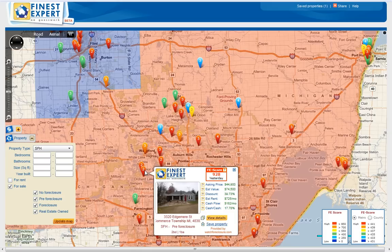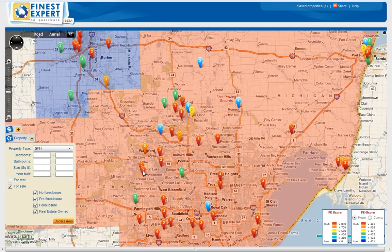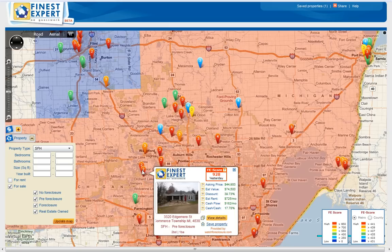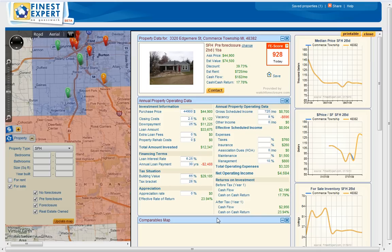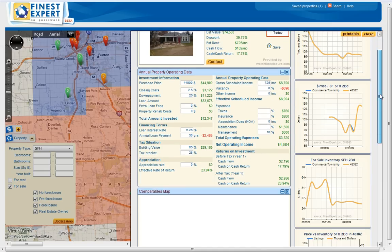The estimated rent is $725 per month and cash flow is $182 per month. Definitely you cannot find such deals in Canada. You can see the property picture, and additionally you can see an entire report for that property. And this tool is for free — is this amazing?